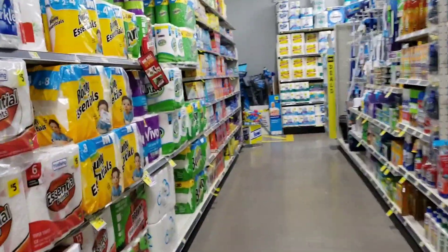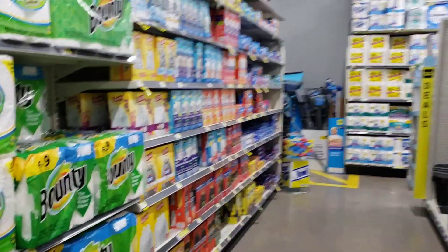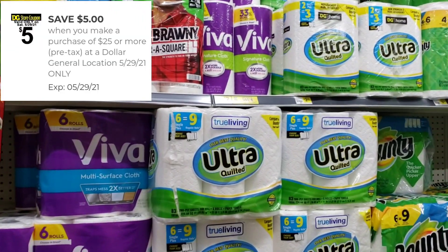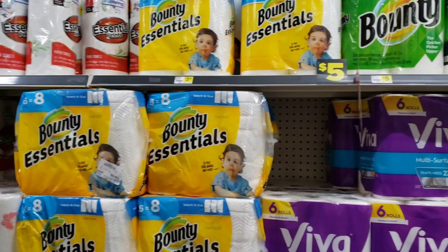Hola, ¿cómo están? Soy María Moreno de Componeando Juntas. Hoy les quiero hacer este video rápidamente, no va a ser muy largo. Les quiero enseñar algunas cosas que hay en la tienda de Dollar General para el sábado usando el cupón digital de $5.25. Aquí les voy a estar dando unas opciones para que vean qué es lo que pueden comprar.